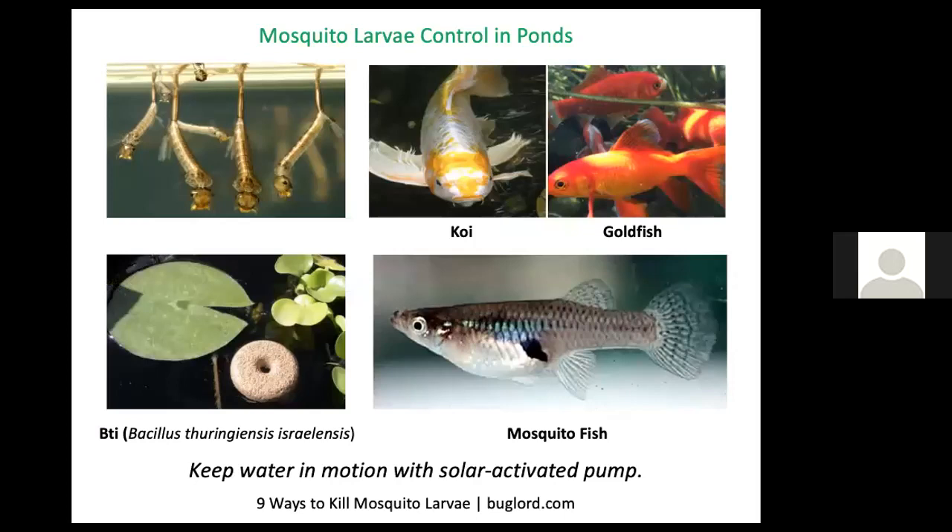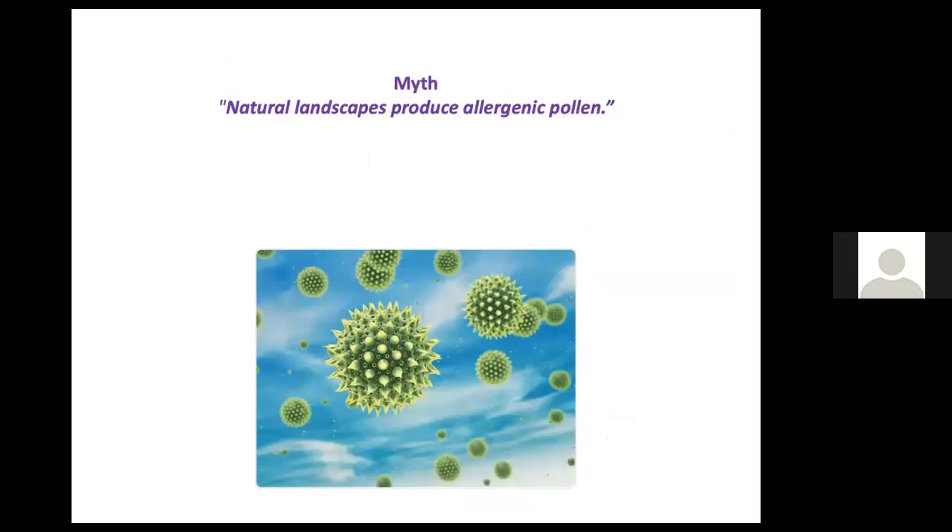If you have a water feature such as a pond, remember that stagnant water is what mosquito larvae need to become adults. Keep the water in motion with a solar-activated pump, stock your pond with koi, goldfish, or mosquito fish. Mosquito dunks or mosquito bits — a bacterium called BTI — is very effective at killing mosquito larvae and is environmentally safe.